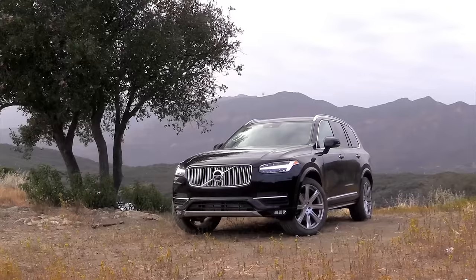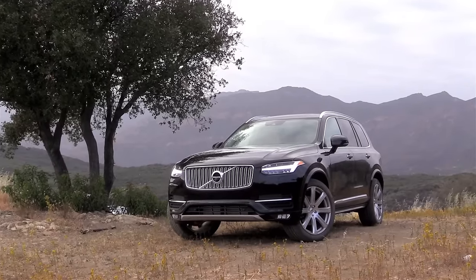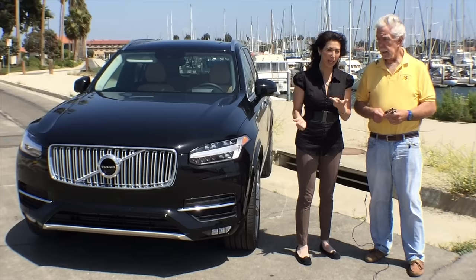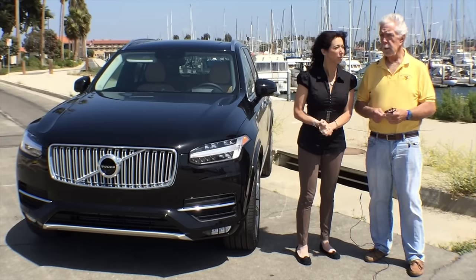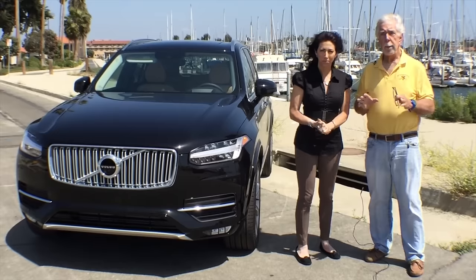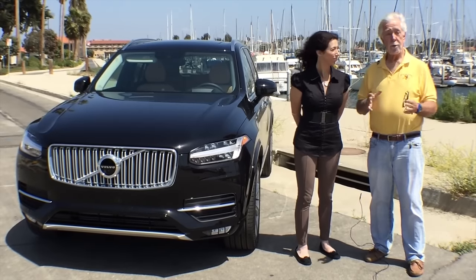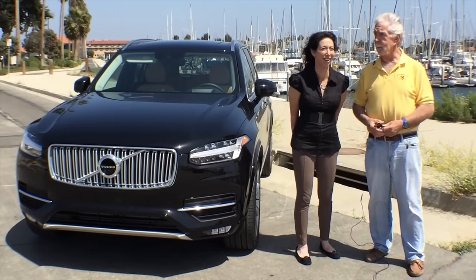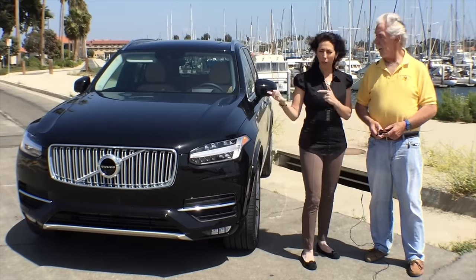Yeah, the 2015 Volvo XC90. There are two versions: the T6 and the T8, which is a twin-engine hybrid. It's really a wonderful departure. There's one engine in the front, one on the back — it's like having a Corvette and a Corvair all at the same time.